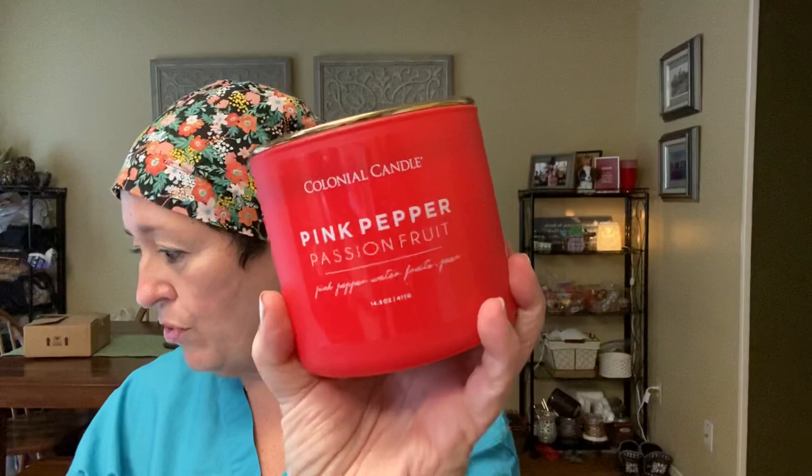Two of those Sandalwood Bonfires were $9 each. Then there's Pink Pepper Passion Fruit, also $9. It's a little too fruity — I don't know why I ordered this; I don't usually like fruit. I thought the pepper might tame it down, but it's just passion fruity. The notes are pink pepper, water fruits, and pear. Out of all the pear scents I've tried, this is probably the most authentic one. I'll probably burn that one before the others since it's more of a summery scent.